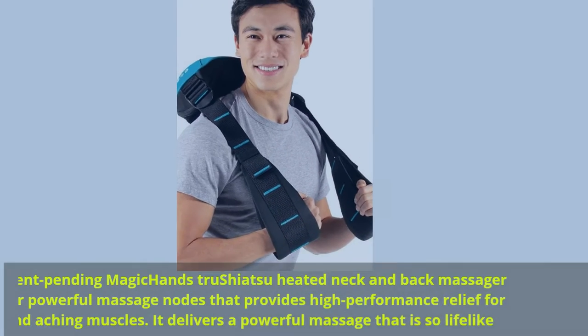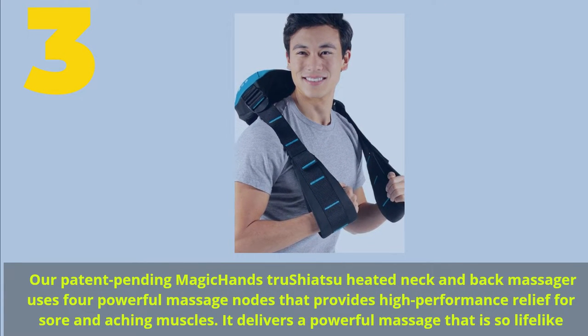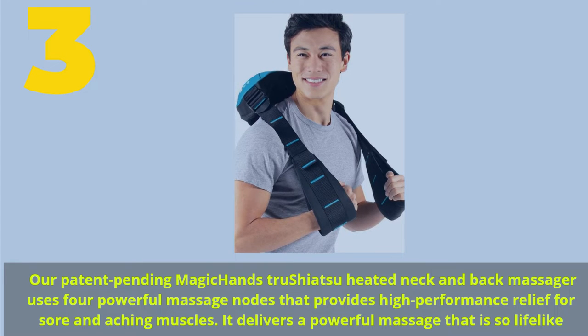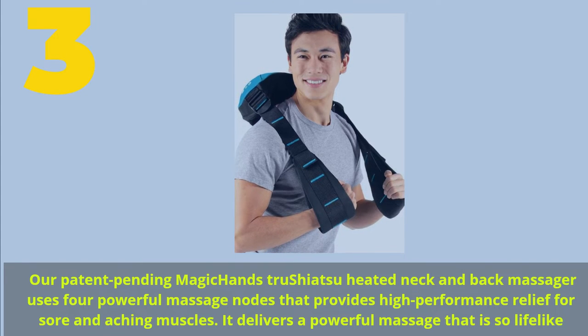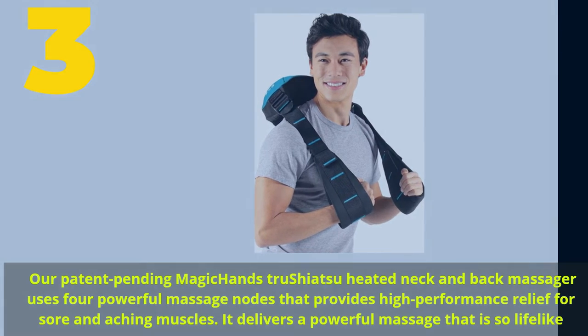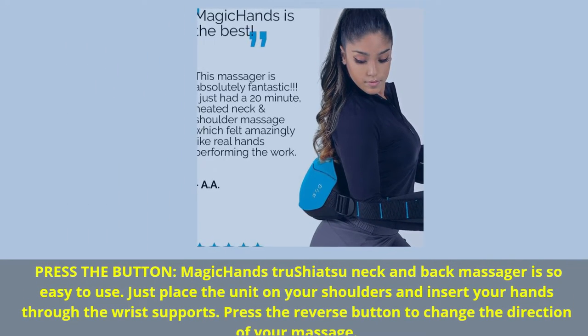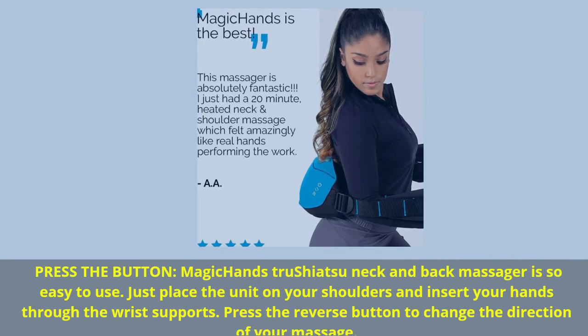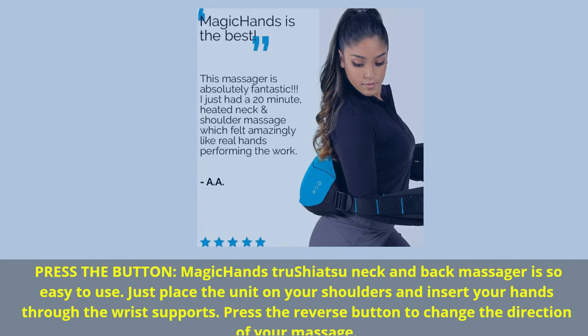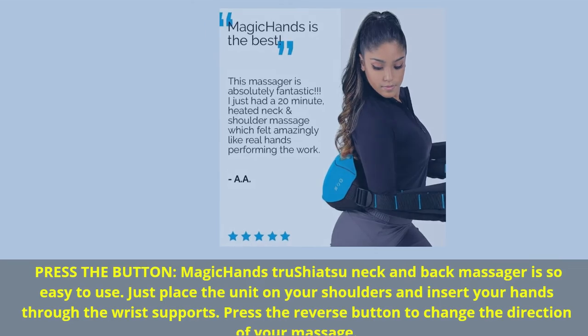Number 3. Our patent-pending Magic Hands True Shiatsu Heated Neck and Back Massager uses 4 powerful massage nodes that provide high-performance relief for sore and aching muscles. It delivers a powerful massage that is so lifelike. Magic Hands True Shiatsu Neck and Back Massager is so easy to use — just place the unit on your shoulders and insert your hands through the wrist supports. Press the reverse button to change the direction of your massage.